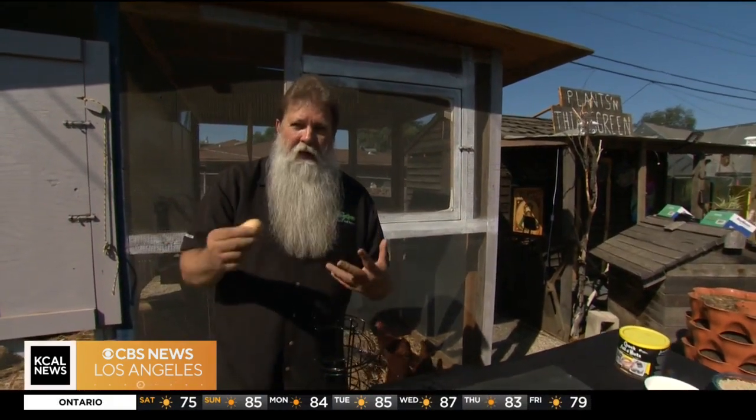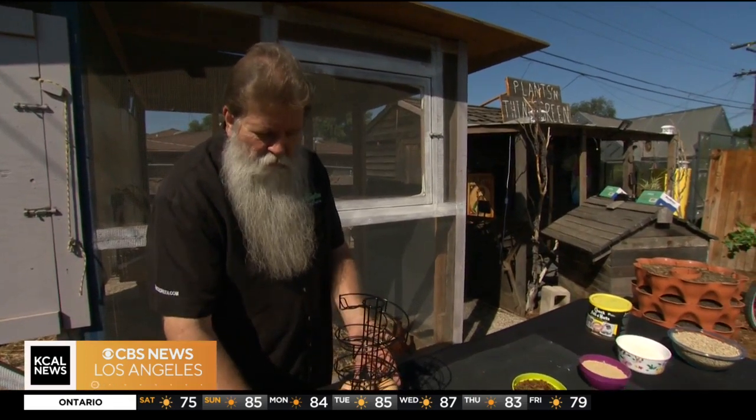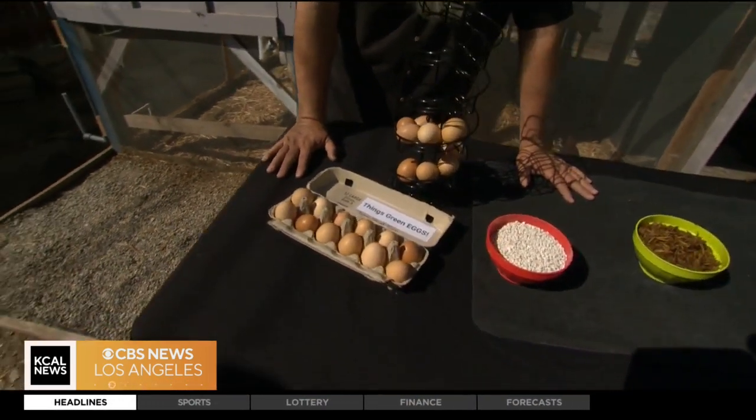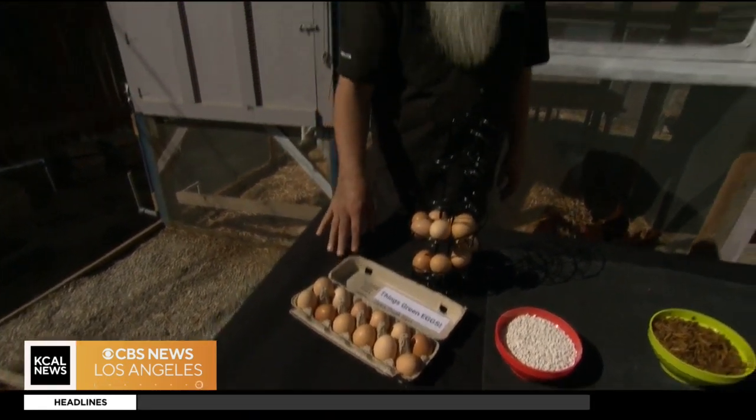We actually take and wash the eggs with soap and water before we cook with them, because we don't want any kind of bacteria. By the way, you don't have to refrigerate these after you harvest the eggs. They'll stay out for a solid two, maybe even three weeks.